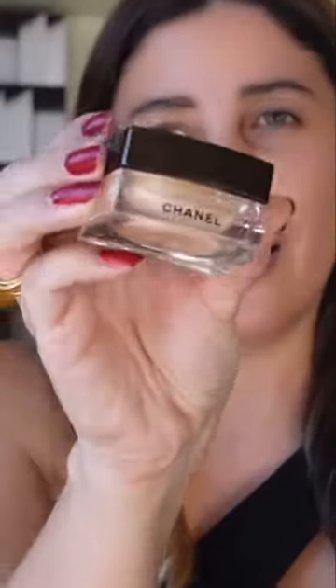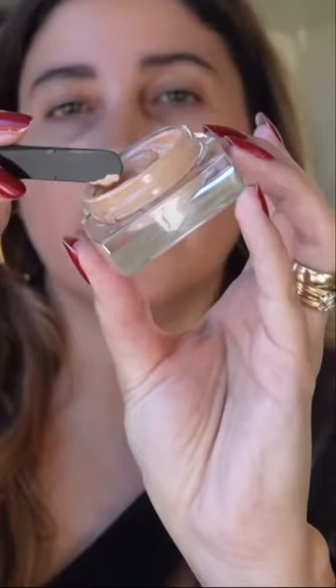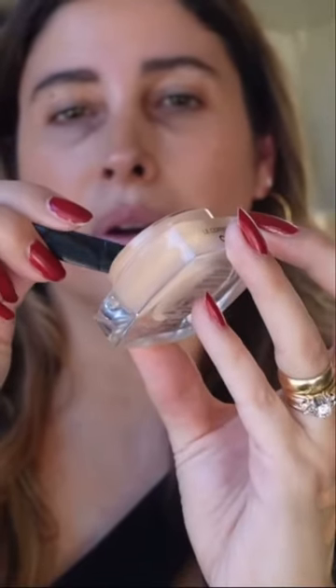I'll just launch a new concealer from the SubliMash line. It comes in a little jar with a spatula. Just taking a little bit of the product, take a couple of dots.